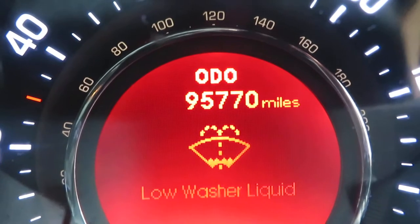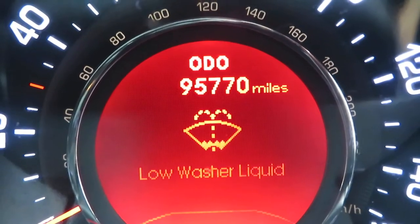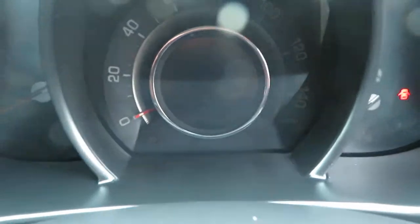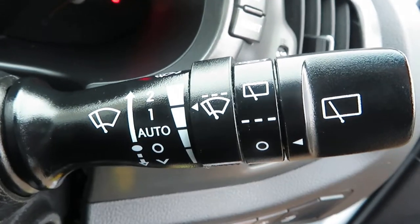The mileage is 95,770 miles. All Kia Sportages have cam chains, not belts — that goes for petrols and diesels, they're all the same.